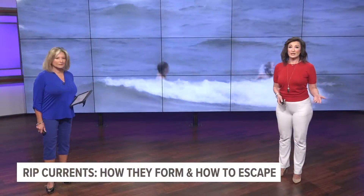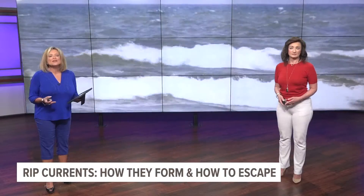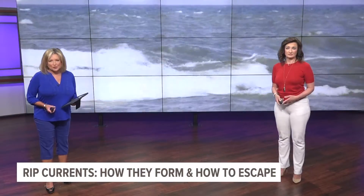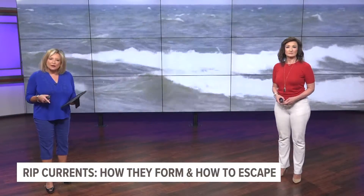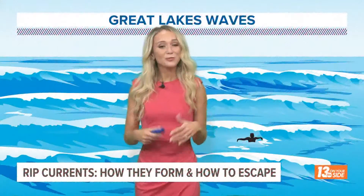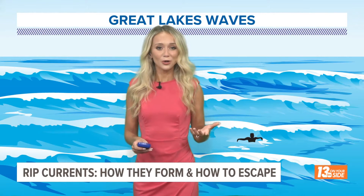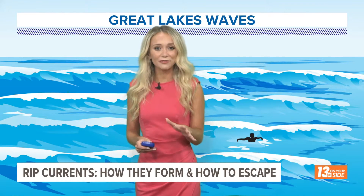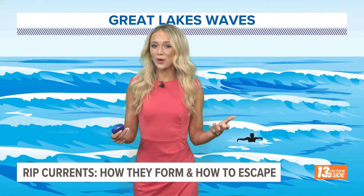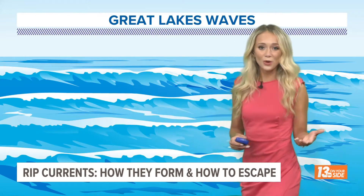Conditions on the Big Lake today are prime for rip currents. They develop quickly and can overwhelm even the strongest swimmers. Meteorologist Samantha Jacks shows us how they form and what to do to escape. Most related incidents in Lake Michigan occur when waves are only three to five feet tall, but it's often not the wave size itself that causes the problem — it can be the invisible currents embedded in these waves.